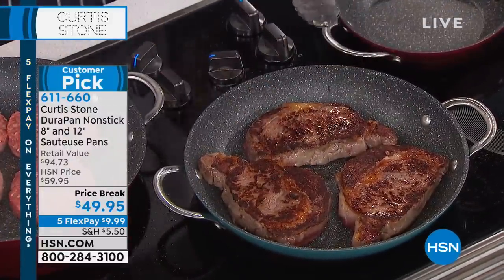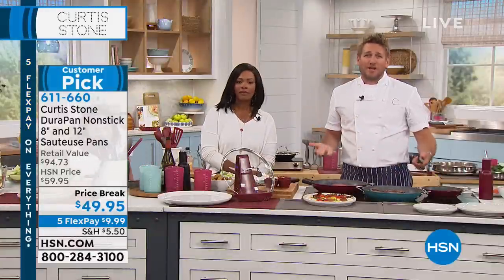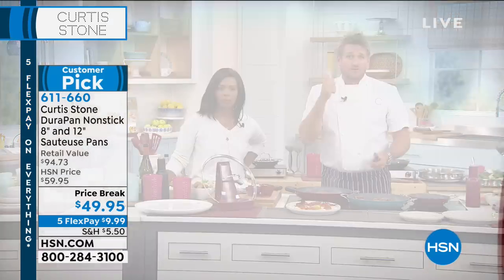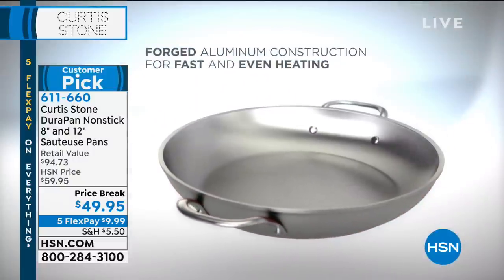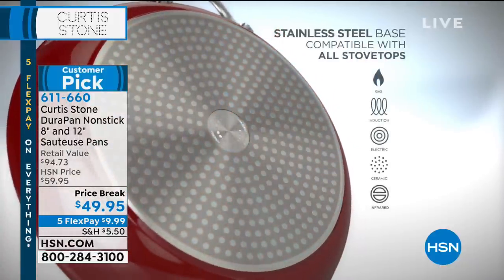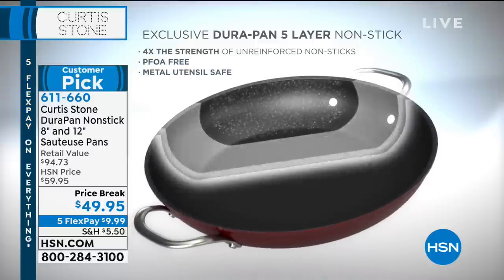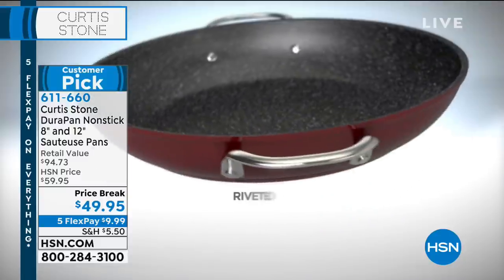Let me jump into an animation and show you how we actually make this cookware. We start with forged aluminum — it's fast and even, it gives you that heat exactly where you want it and exactly when you want it. We then put a stainless steel disc on the bottom of the pan. That gives you extra strength, and it also means you can use it on induction, on gas, on electric, on a camp stove. It doesn't matter.